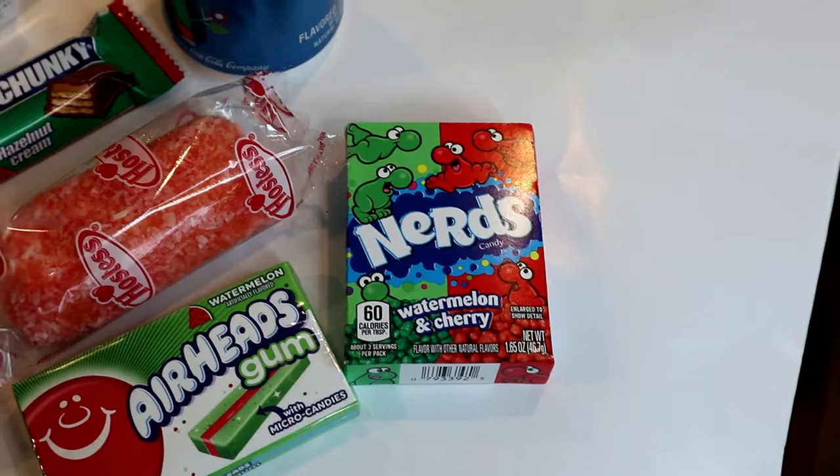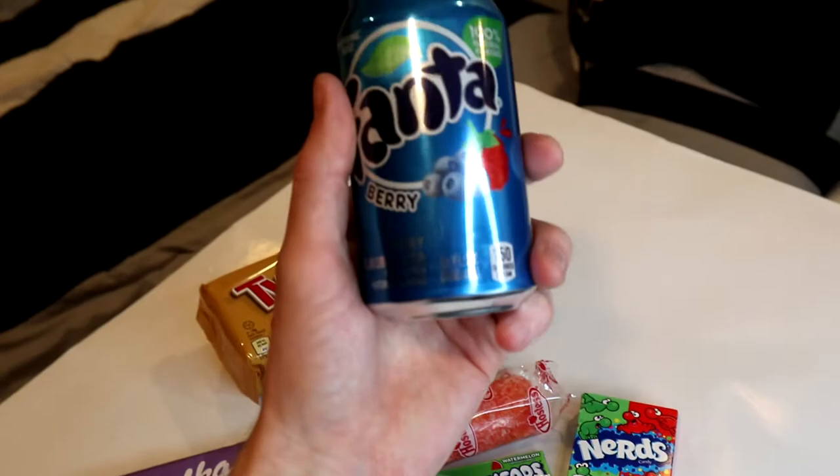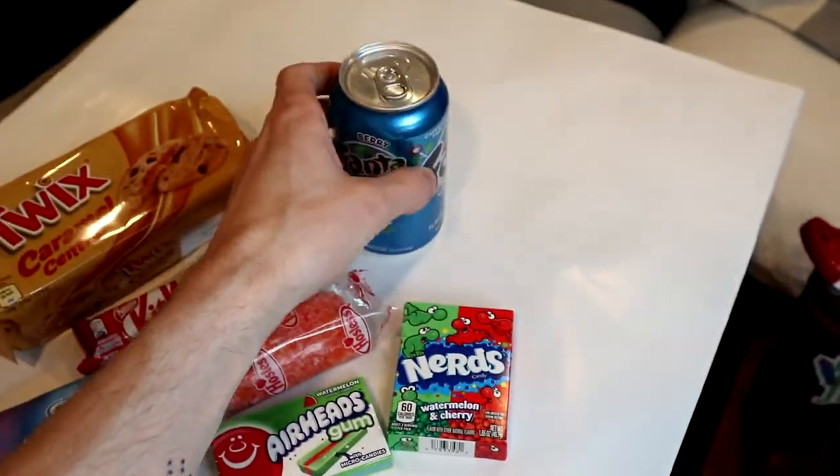Let me know down in the comments which one of these interests you the most. And also, if you guys get these in your country like normally — can you just walk into the Walmart and pull up a Berry Fanta off the shelf? Let me know.